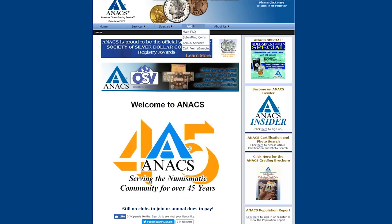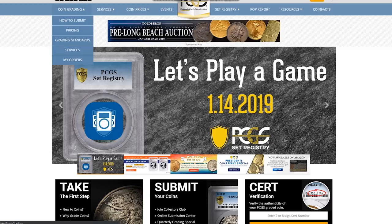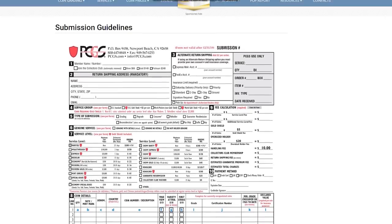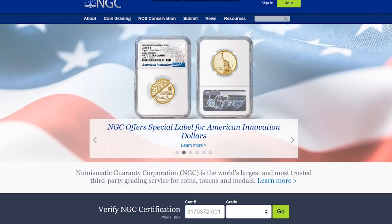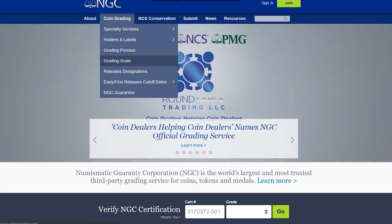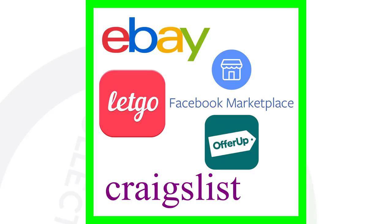Every coin grading company is different. ANACS doesn't require a membership, so you can just send your coins at a flat rate. I'll leave all their websites in the comments and description below so you can check out their membership programs and pricing, compare how their websites work, and figure out which one is best for you. If you've got a lot of coins, a membership might make more sense than sending just a few coins in at a time.